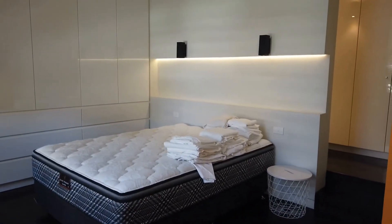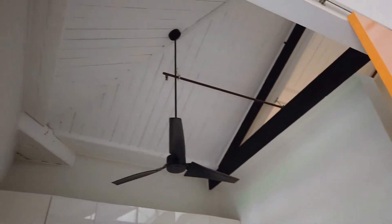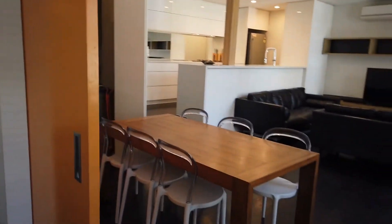You can easily fit a large king or queen double bed with bedside tables on each side. It features very modern finishes and extremely high ceilings to give you that attic loft style feel.